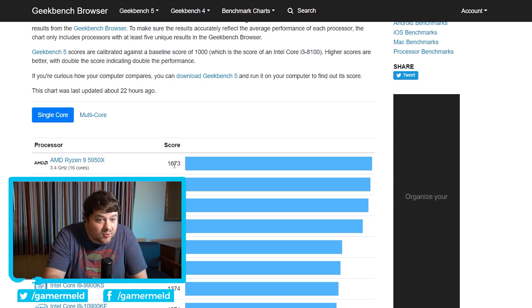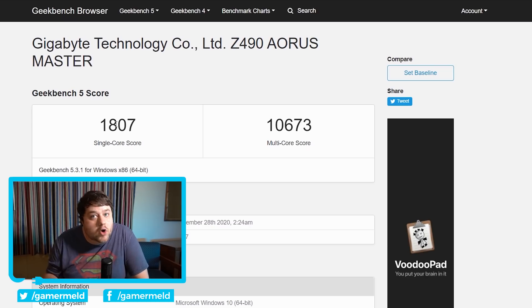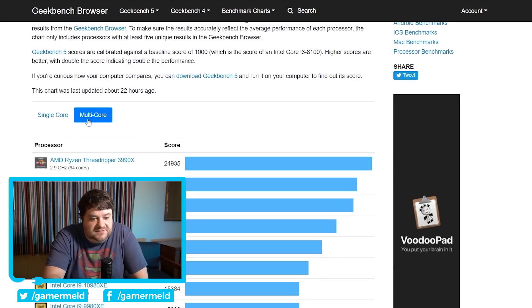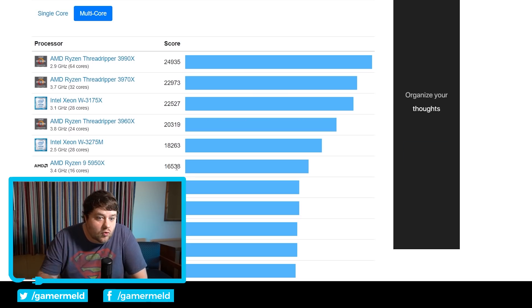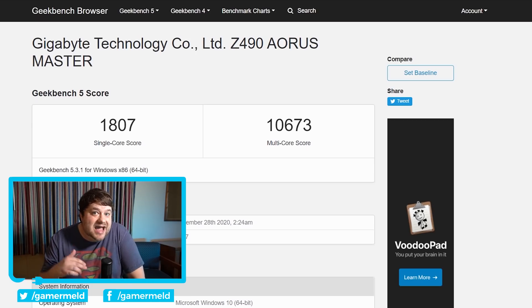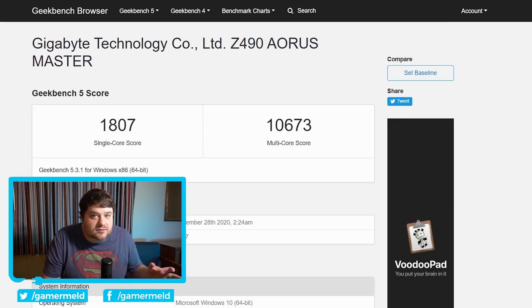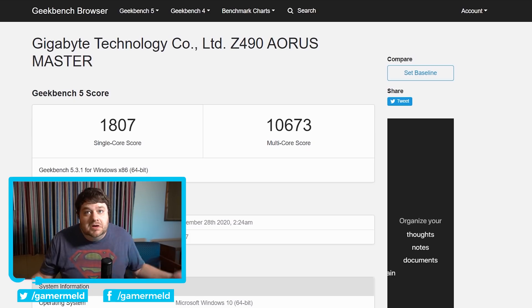That is pretty impressive considering the 11700K got 1,807 — and it's not even Intel's most powerful upcoming CPU. When we look at the multi-core score, it got 10,673, while the 5950X completely pummels that at 16,538 — though of course it has double the cores. This does look like a major issue with Intel's upcoming 11th gen chips: instead of going 10 cores, they're moving back to 8 cores. But it shows that while still on 14 nanometers, Intel's new core design is significantly better than their current one, which is technically around 6 years old at this point.